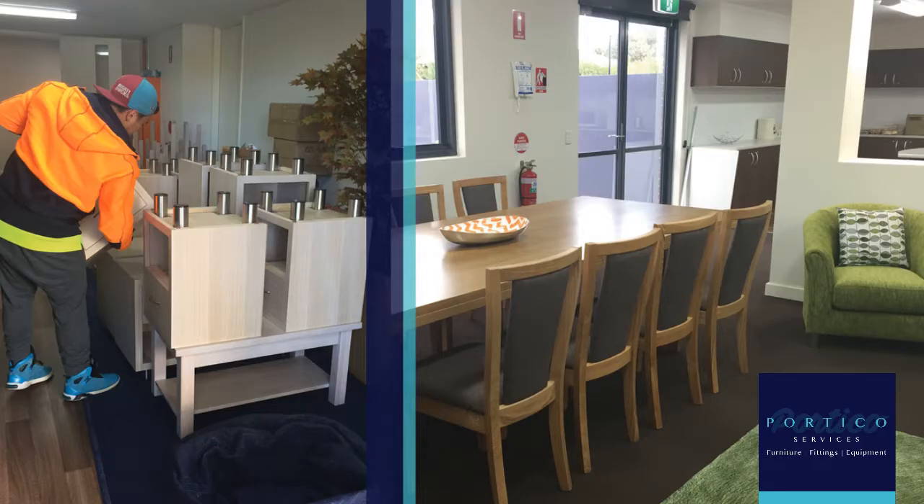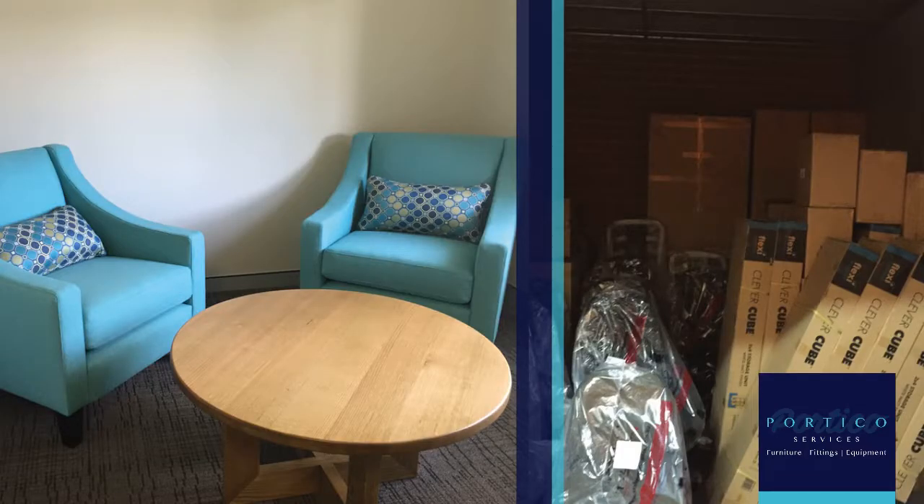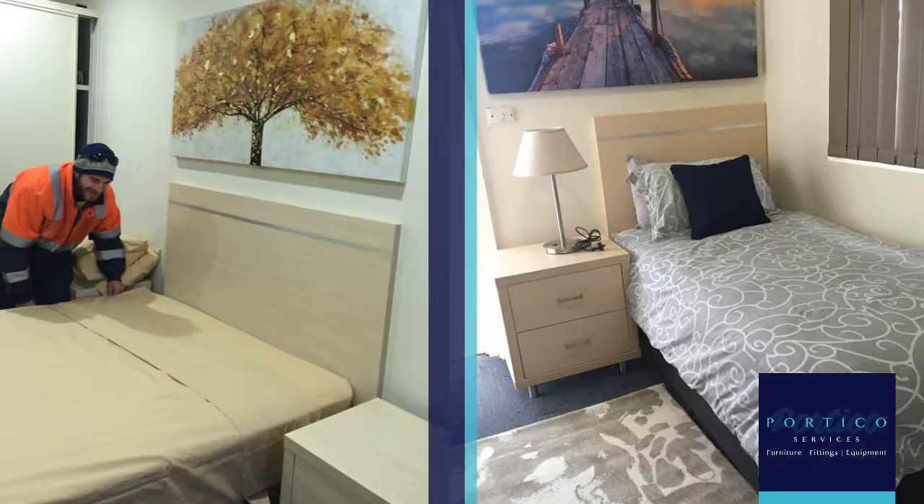Our goal is to be able to sit with you and understand your vision of what you're trying to do with the property, whether it be a refresh or a full facility fit-out. If you're thinking of selling or you want to style your home to stay, then we can certainly assist you.